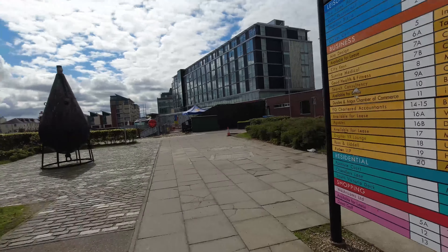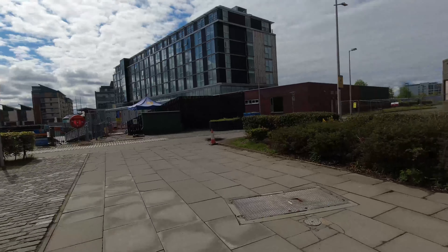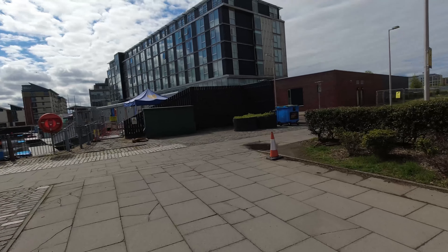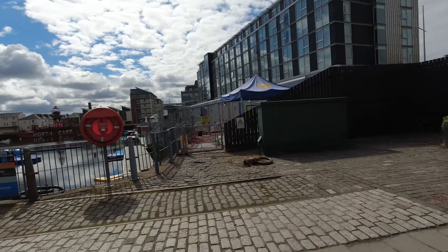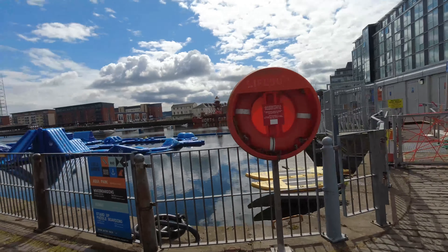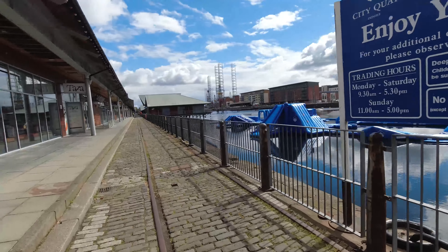Okay, so today we're going to have a little walk around Victoria Docks. I'm not going to talk much because I don't know if people want to hear the sound of my voice too much. So yeah, just a little walk around. I might chip in from place to place. As I mentioned, this is Victoria Docks in Dundee. It's a historic dock and it is listed, which is why you can see the old cobbles are still here and the railings. So I'm just going to have a wander around here.